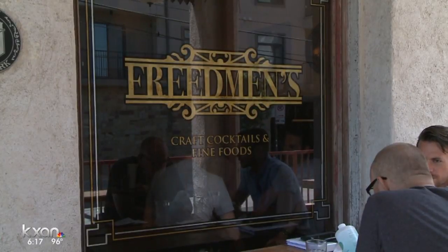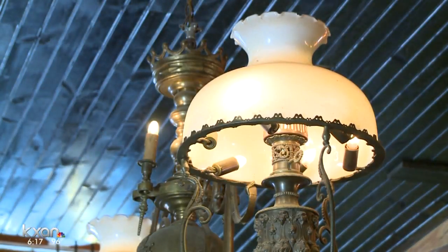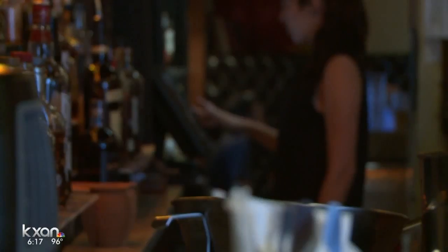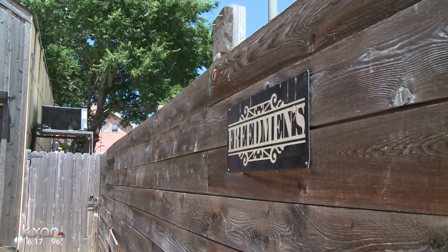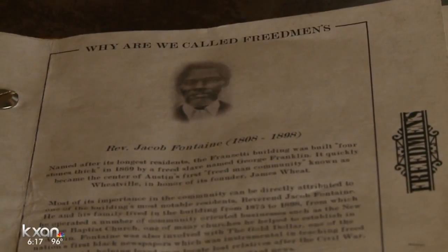Friedman says it's still business as usual. The developer says they're working with the restaurant through the whole process. My personal belief is that it's one of the most important buildings in the city. Those who love the building are waiting curiously to see how Austin evolves around it.